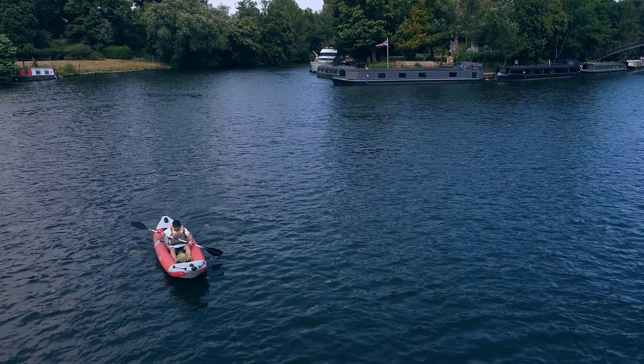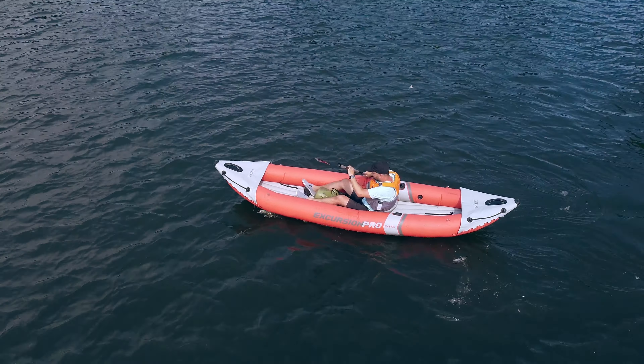Tracking — the technical term for how straight the boat glides through the water — felt good in the boat. But it was only when reviewing the drone footage that I realised how much that single skeg really does affect tracking. Other boats at this price range usually have three skegs, which helps keep the boat much straighter going through the water. The Excursion Pro has a bit of a swagger to it, sort of swims side to side. This definitely knocks off a few points in my view. The boat sits on rather than in the water, and you sit pretty high up compared to rigid boats — that's just the way it is with inflatables.